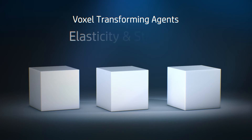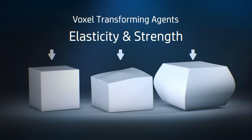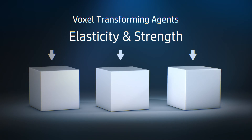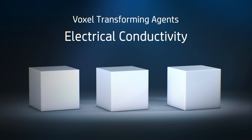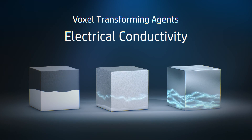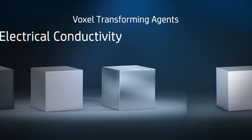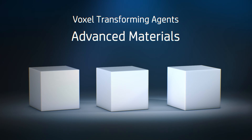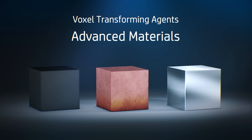We could also optimize the strength and stiffness in portions of a part and print elastic voxels in other portions of the part. The conductivity of certain voxels could also be controlled, enabling embedded electronics. HP transforming agents could also be used to enable the printing of new advanced materials or enable emulating different materials at each voxel.